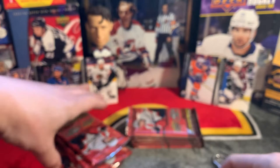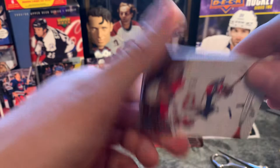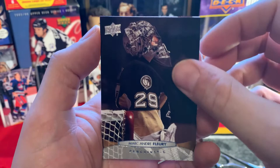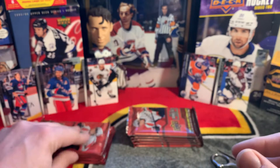Without further ado let's get started. We're looking for Mark Scheifele, Zibanejad, Saad, Nugent-Hopkins and so on. First pack: OEL, Joe Pavelski. We have an EA Sports Ultimate Team Patrick Kane - first insert. Marc-Andre Fleury, P.A. Parenteau, Chris Letang back in 2011-12, and Keith Yandle - Iron Man Keith Yandle.